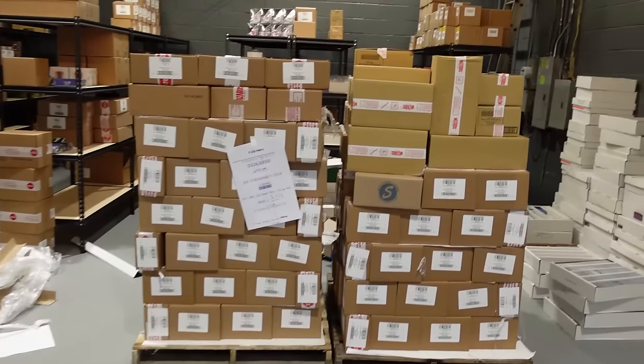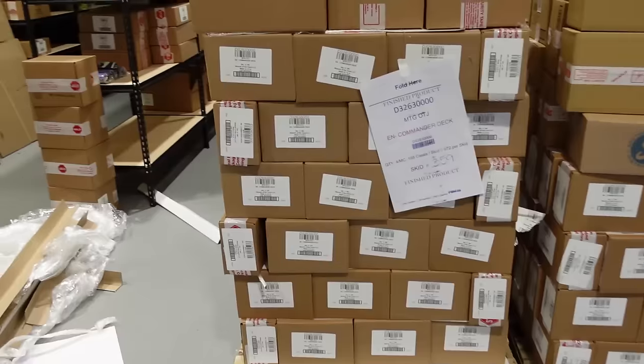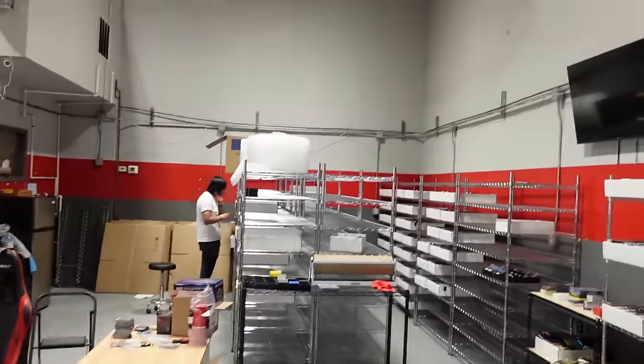Waiting for Thunder Junction — we'll see how the day unfolds. It's looking beautiful right now. Thunder Junction has arrived! Finally, Jesus. It's been like two days waiting for it, sitting at a FedEx terminal. But we got it.